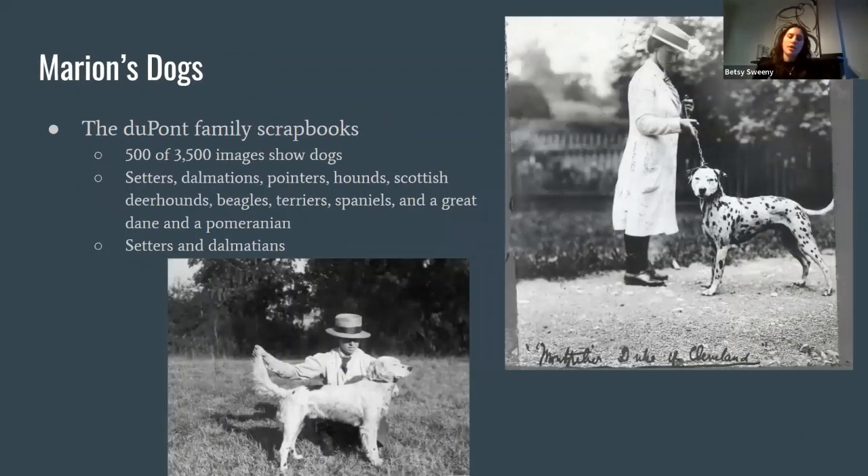Today we're really going to talk about Marion. Marion is ostensibly the real dog breeding, dog showing, dog training powerhouse at Montpelier. We know this primarily through the family scrapbooks from her estate. Of the 3,500 images from throughout her lifetime, 500 or more include dogs. We see over a dozen different breeds in these photographs — setters, Dalmatians, pointers, hounds, Scottish deerhounds, beagles, terriers, spaniels, and in one photo, a Great Dane and a Pomeranian together. But the overwhelming populations are actually setters and Dalmatians.